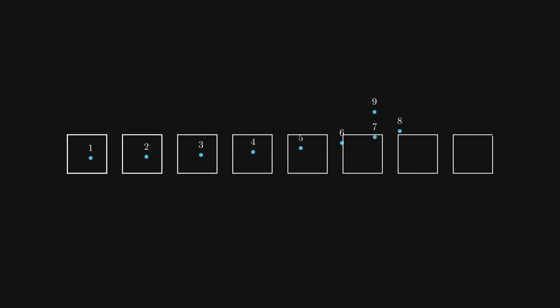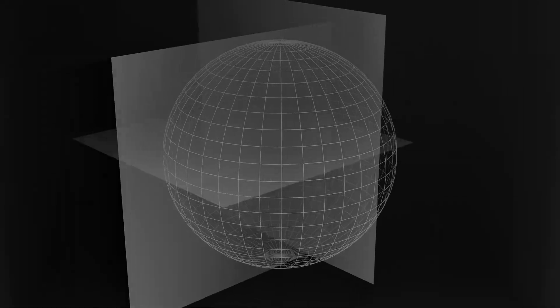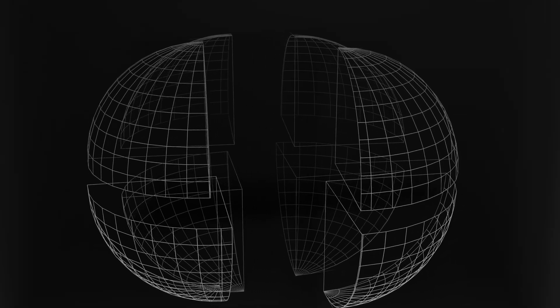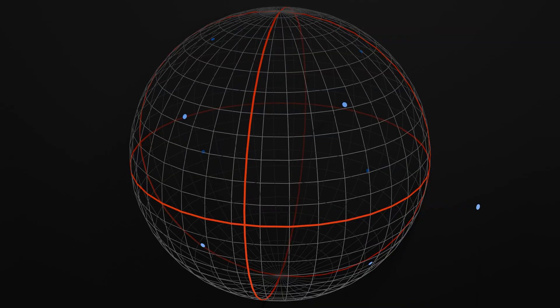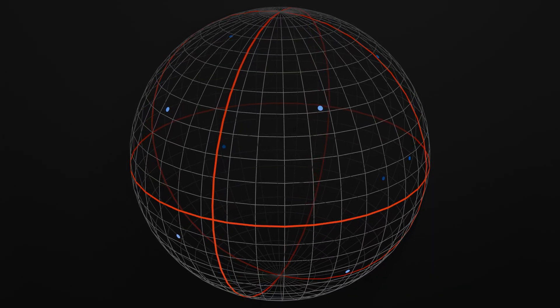First, we should treat the points as pigeons, and consider what eight holes we can put them into to guarantee some hole has two pigeons. Is there a natural way to break up a sphere into eight equal parts? There is. We can slice it using three perpendicular planes, and we get eight equal octants. Now we can put a point on each octant, and then by the pigeonhole principle, the ninth must lie on the same octant as another point.